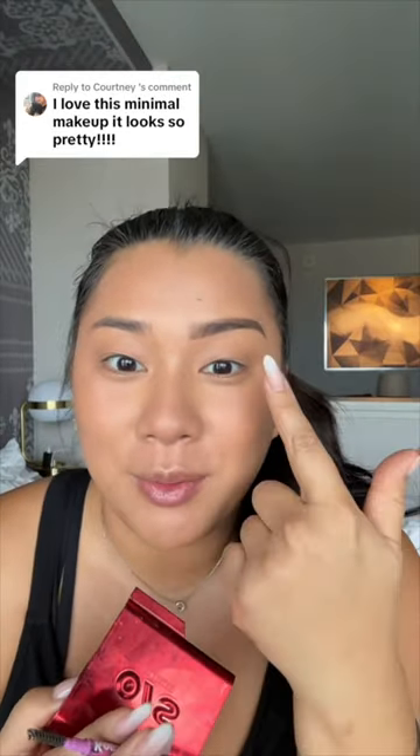Whoa — it looks crazy when one is done and one is not. I still need to blend this out a bit, but there's a difference. I look like you, Baba.